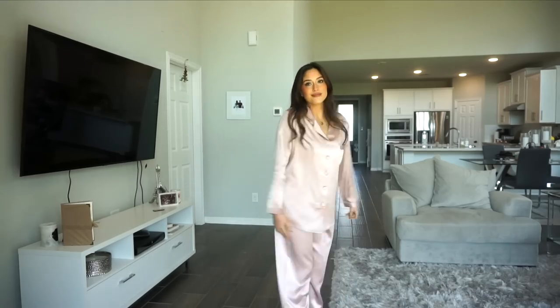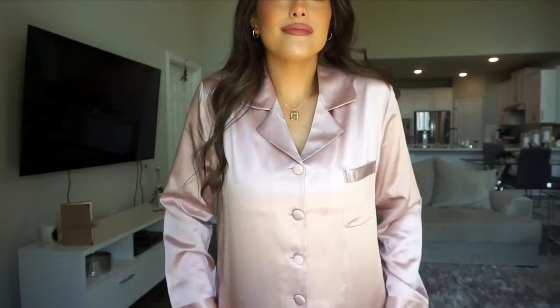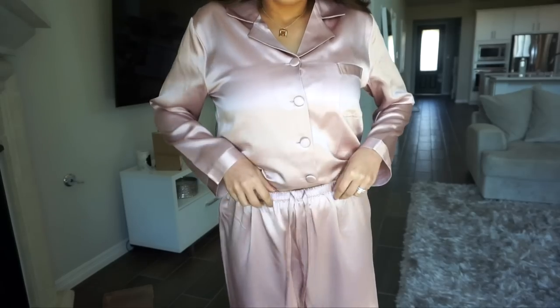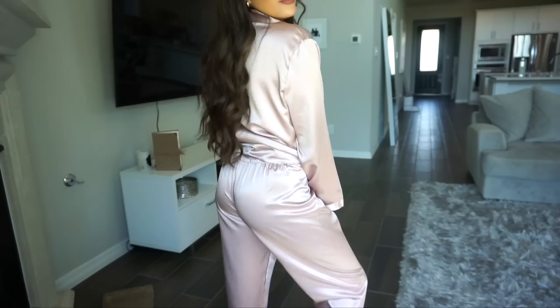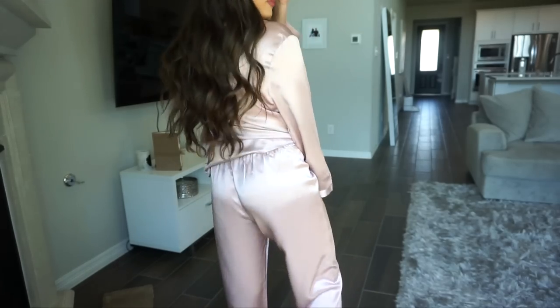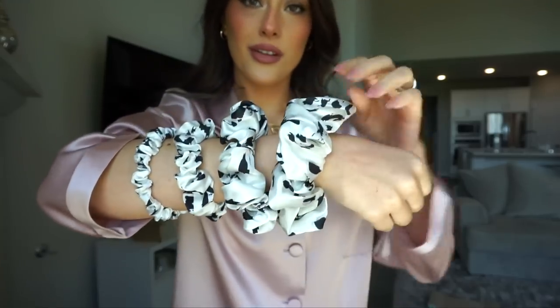These are the pajamas — called the 22 Momme Full Length Silk Pajama Sets. I got the shade rosy pink; they have so many shades to choose from, from neutrals to really bright colors. This is a 22 momme Charmeuse silk with a glossy smooth finish. It has notch lapels, silk wrap buttons, and an elastic drawstring waistband. They feel really soft on the skin, really cooling, and it just feels luxurious to sleep in a nice pair of silk pajamas.